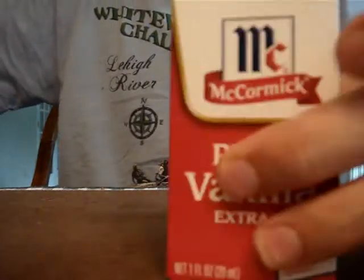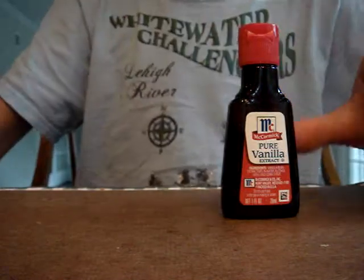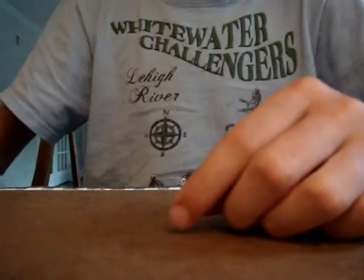Next we have pure vanilla extract — I say pure because you don't want anything else but pure. Same thing as the soy sauce for burns: cool it off, put it on the burn, and you're set.